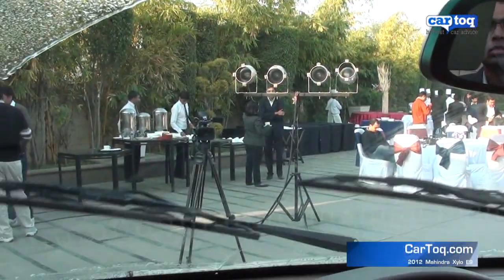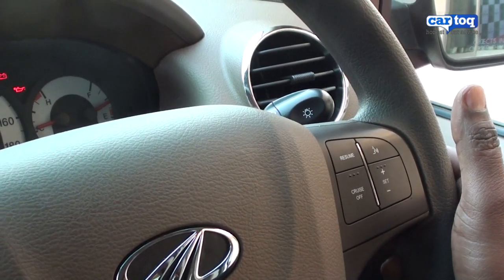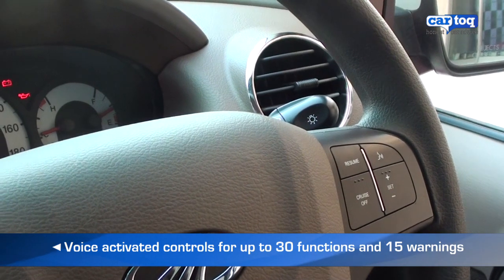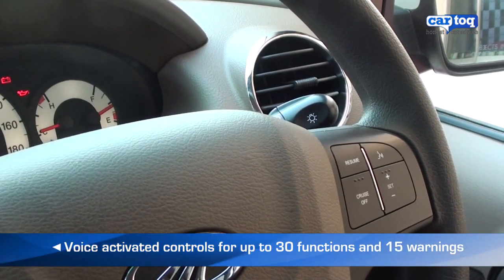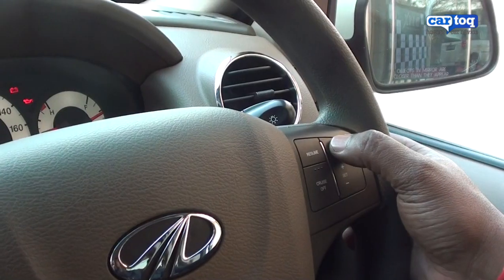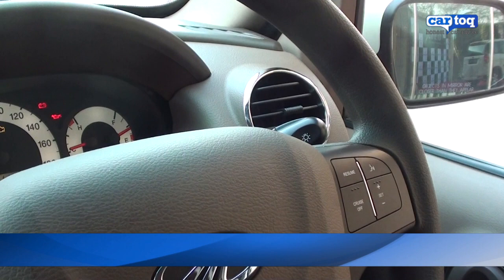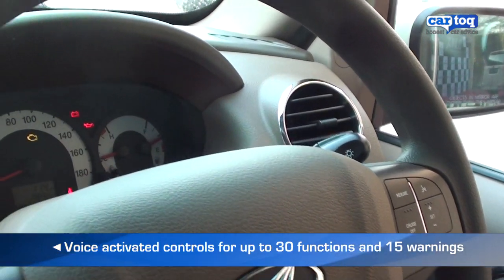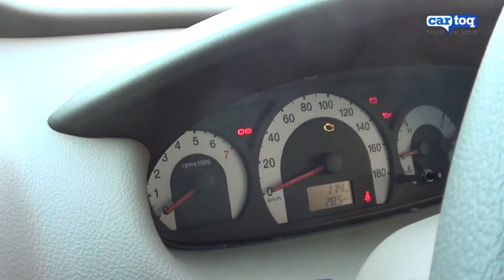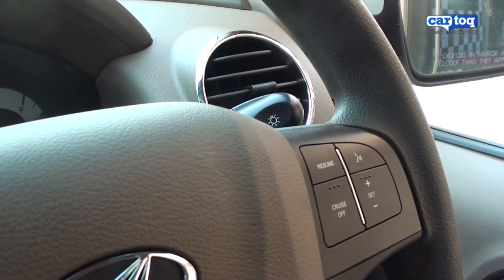Here's a quick demo of the system. [System: Command please.] Headlamp on. [System: Headlamps on.] [System: Command please.] Headlamp off. [System: Command please.] Wiper on.